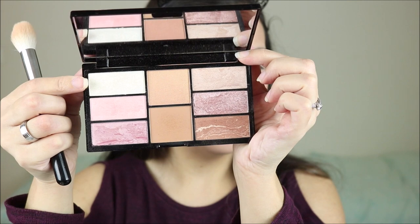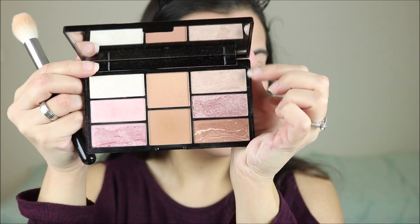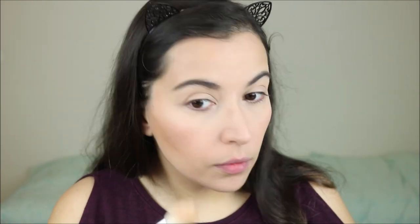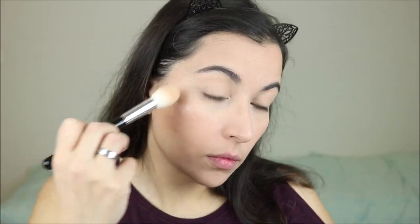For highlighter I've either been using this one or this one — today I'm using this one. It looks really pigmented, and the other one has kind of a weird but strangely nice gold-green look.